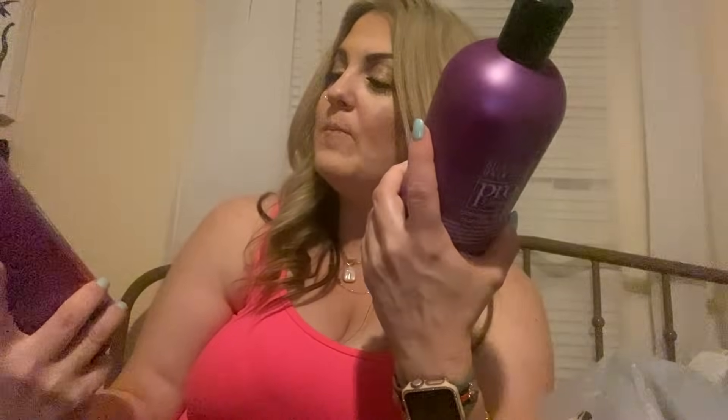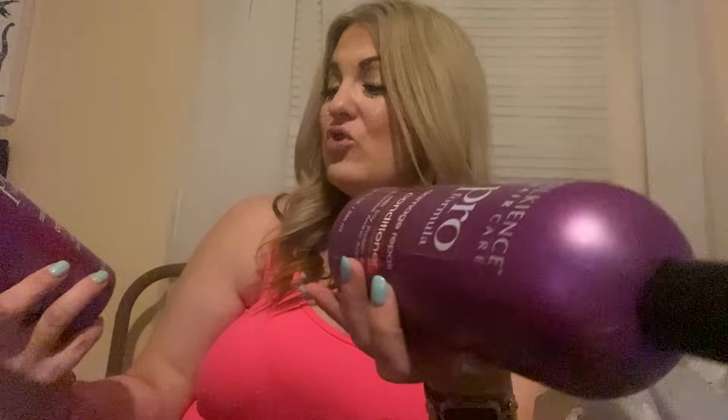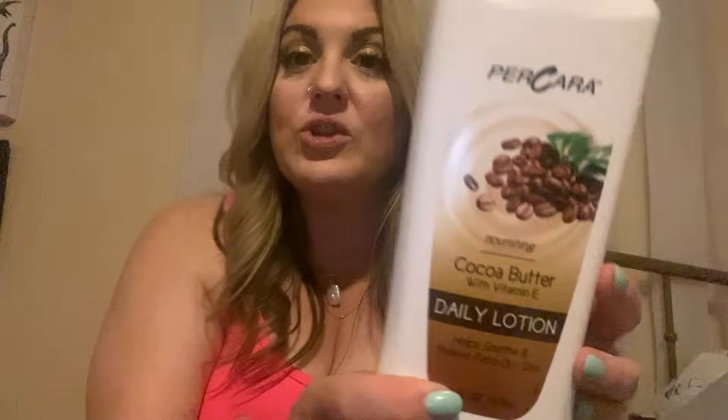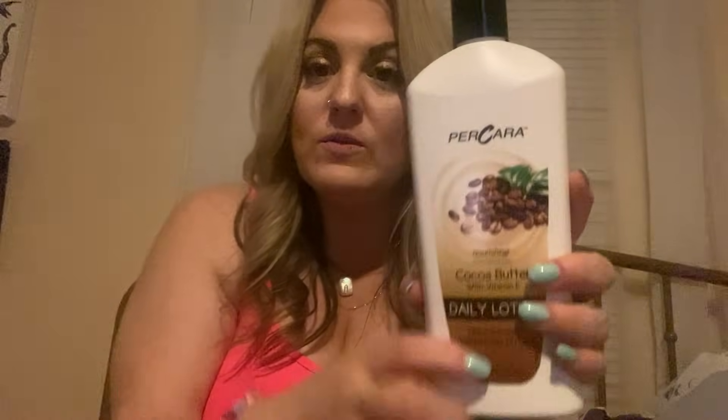We are always buying these — my girls love them for their hair. She got two of them, which was smart because we go through them so fast. This is the Pro Formula Damage Repair Conditioner, 32 ounces. They love these and sometimes they're hard to find, so when we see them we get them. Also another repeat buy for us: this is the Perkara cocoa butter with vitamin E daily lotion — I probably pronounced that wrong — in 20 ounces. It smells so good. If you love cocoa butter, it smells just like cocoa butter. She picked that out because she loves it.